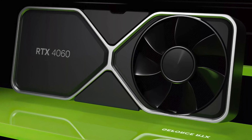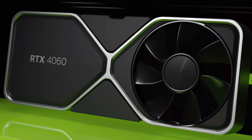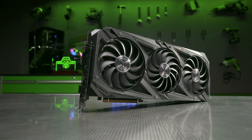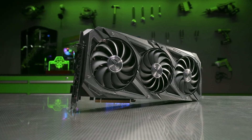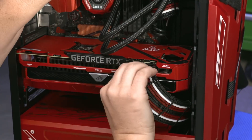After watching this video, you'll know exactly what to expect from the upcoming RTX 4060 graphics card, including its performance in games. Additionally, the RTX 4060 has a serious issue that may sway you towards choosing a different graphics card altogether.